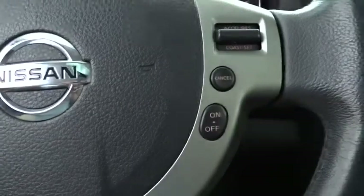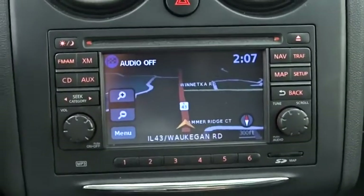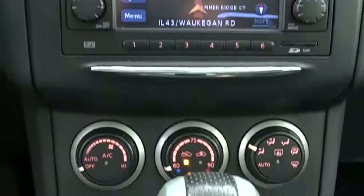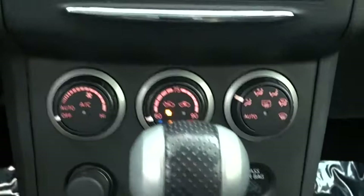Power steering, adjustable steering wheel, four-wheel disc brakes, aluminum wheels, keyless start, cruise control, five-piece floor and trunk mat set, auto-dimming rearview mirror, premium sound system.